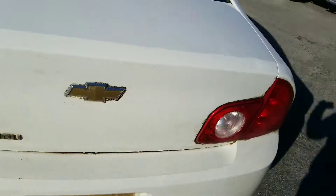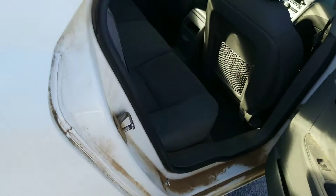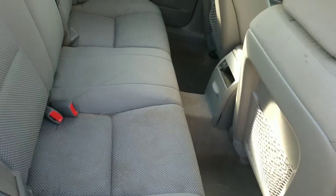There is lots of trunk space in the vehicle. Let me take a look on the inside — you can see it is a grayish cloth interior.